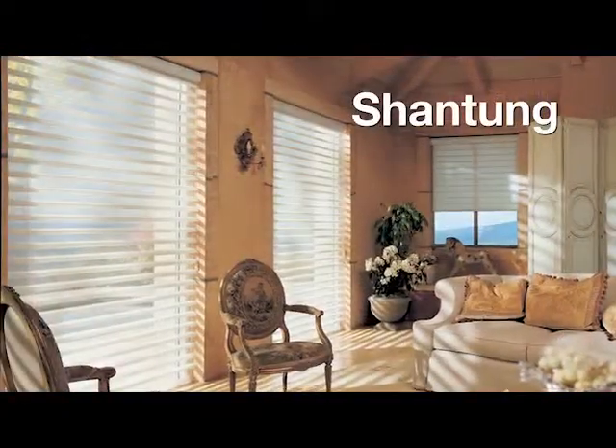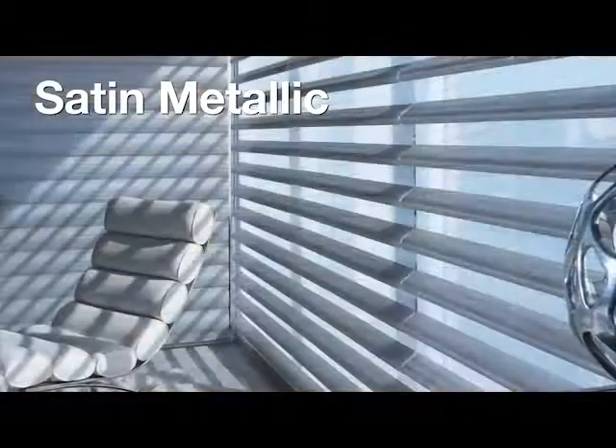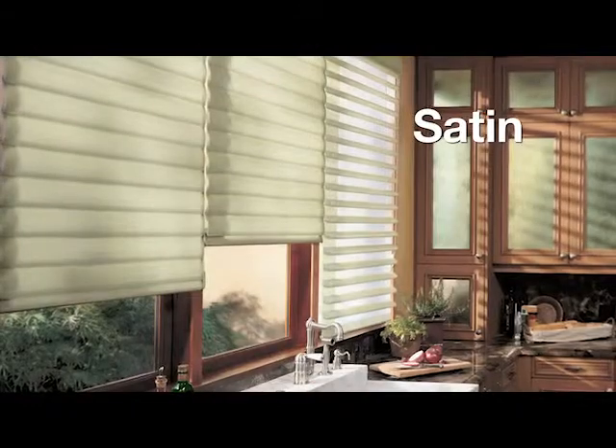With an extraordinary sheen, Shantung is available in 12 colors. Sleek and subtle, Satin Metallic is also available in 12 colors. Smooth, luxurious and semi-formal, Satin is available in 24 colors.